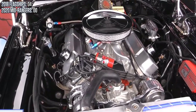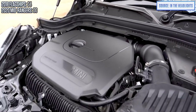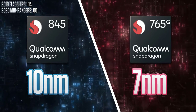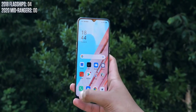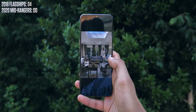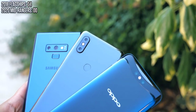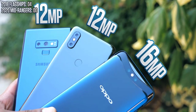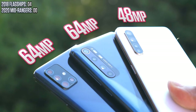Chances are if you buy an older flagship phone, you're also getting a processor that is more powerful. These 2018 flagships are all packing top-shelf Snapdragon 845 chipsets, while the 2020 mid-range offerings are equipped with newer but middle-of-the-line equivalents. Looking at benchmark scores, every one of these flagship phones scores higher than 2000 points in overall multi-core performance, while every one of these mid-range phones scores less.